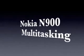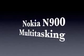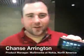Hi guys, it's Chance Arrington. I'm here with Mark from the Nokia blog, showing our latest and greatest from Nokia, the Nokia N900. And we're going to give you a quick little run-through.